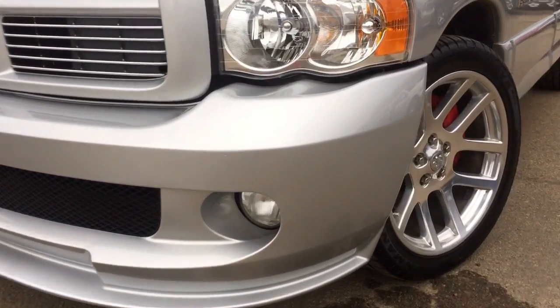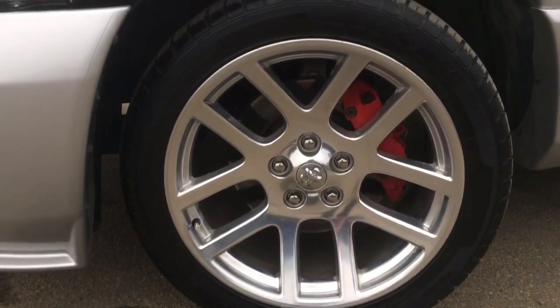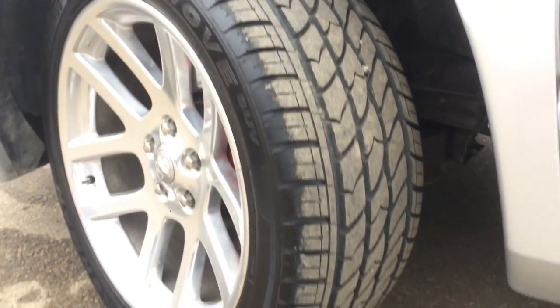As we're coming around the side you're going to be riding on 22 inch chrome wheels with a set of Ironman iMove performance tires that are in excellent condition with plenty of tread left on them.